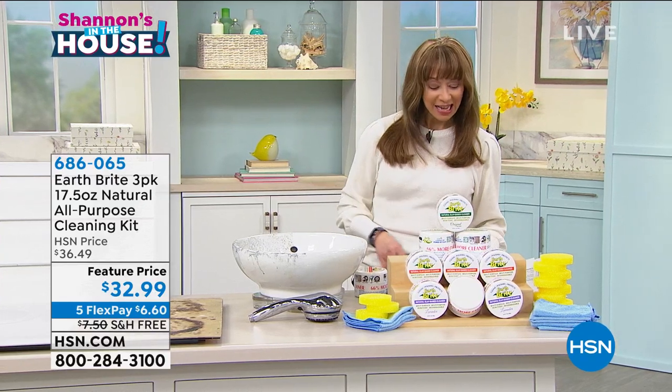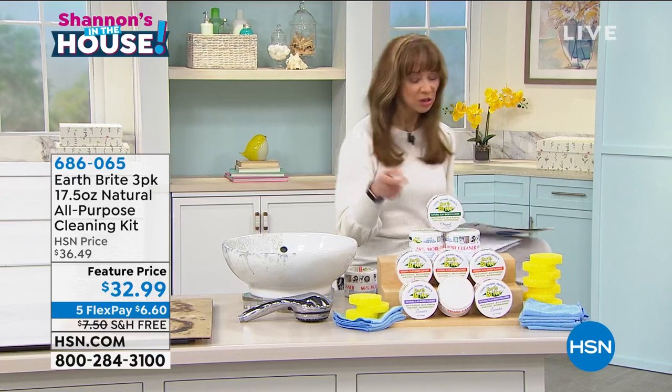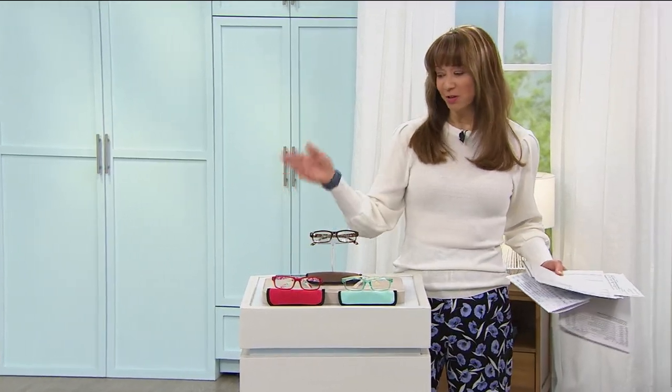Thank you Terry — always good to have you here. Don't forget it's a two-hour block, we do this every Friday at seven o'clock. Here's a little preview — actually, no kidding, that website named after a river — you probably know which one.